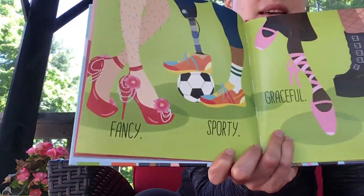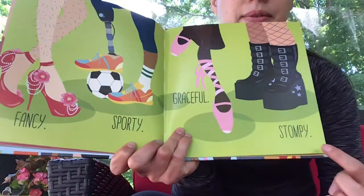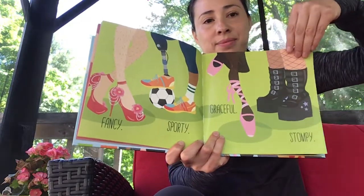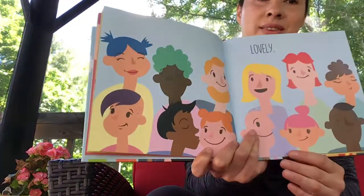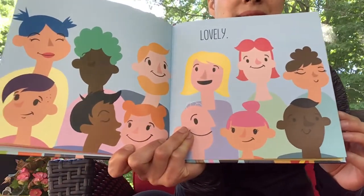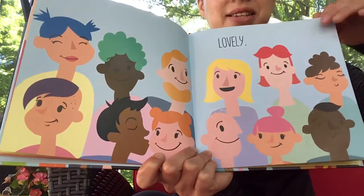Fancy. Sporty. Graceful. Stompy. Lovely. Lovely. All the different hairstyles and hair colors.